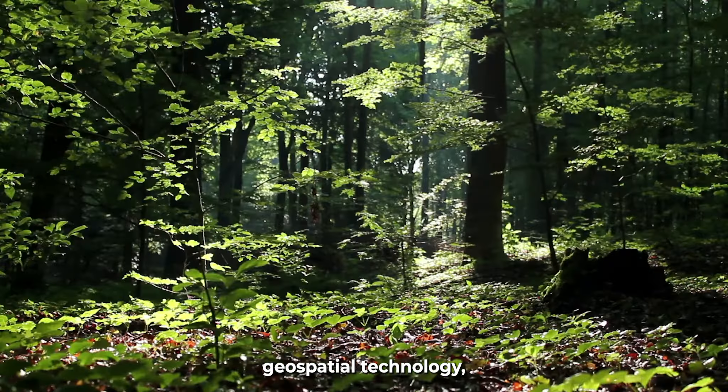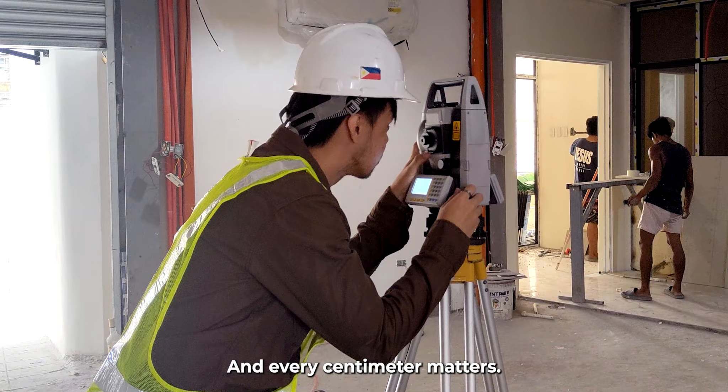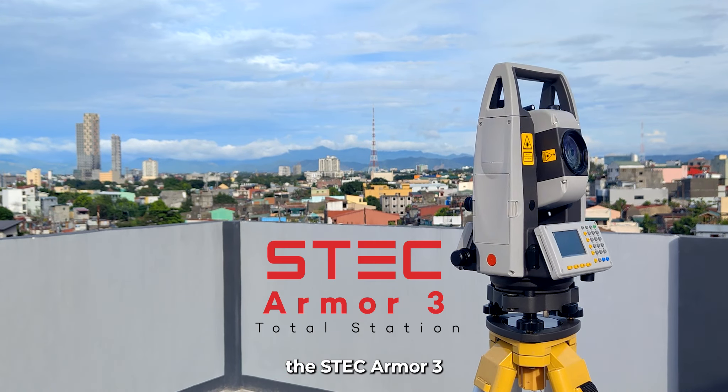In the world of surveying and geospatial technology, precision and efficiency are paramount and every centimetre matters. We introduce to you the STEC Armour 3.